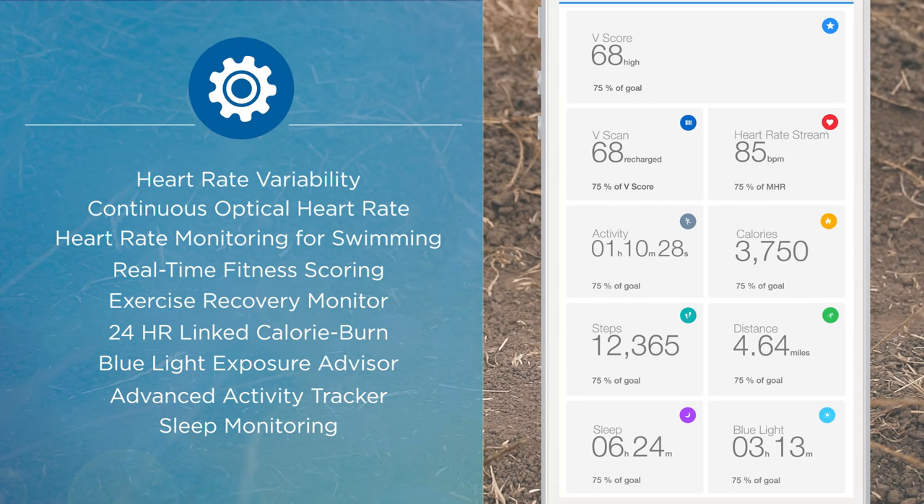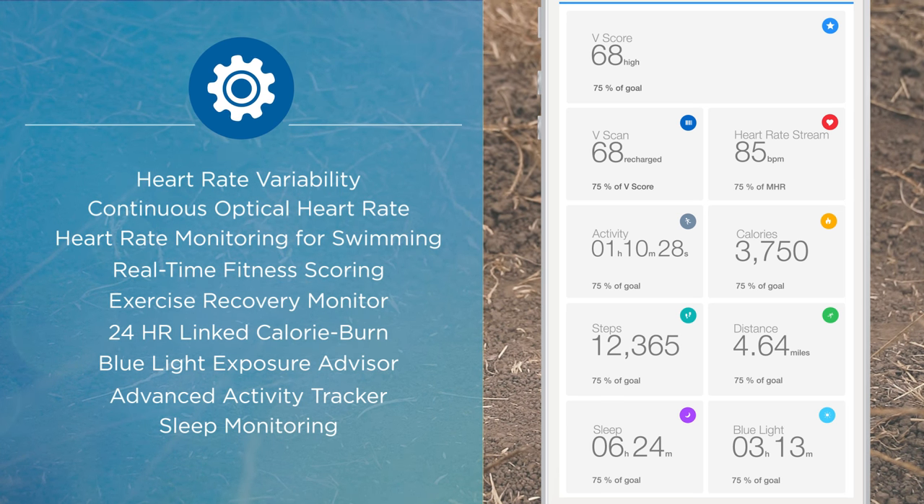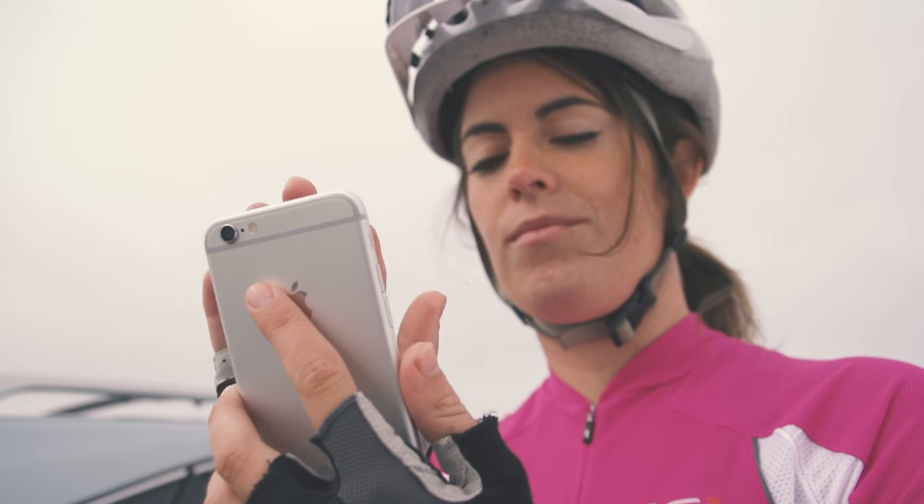It tracks your steps, distance traveled, your exposure to blue light, and your sleep quality. Tap Zoom to get an instant progress update, and use the Zoom app to review all your stats.